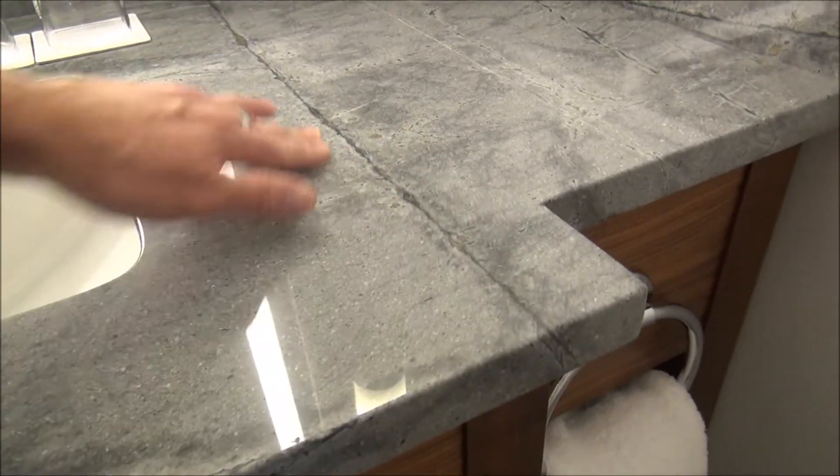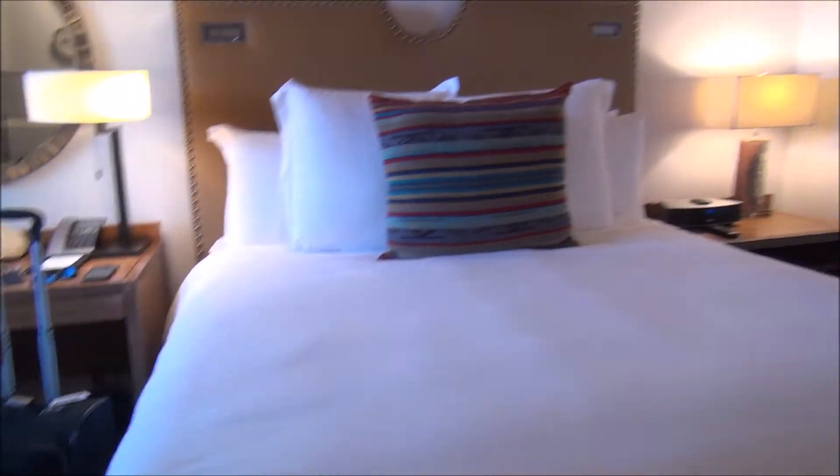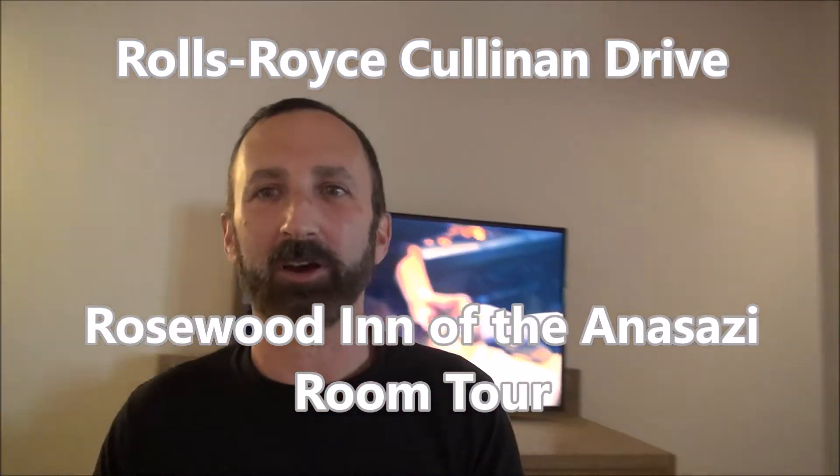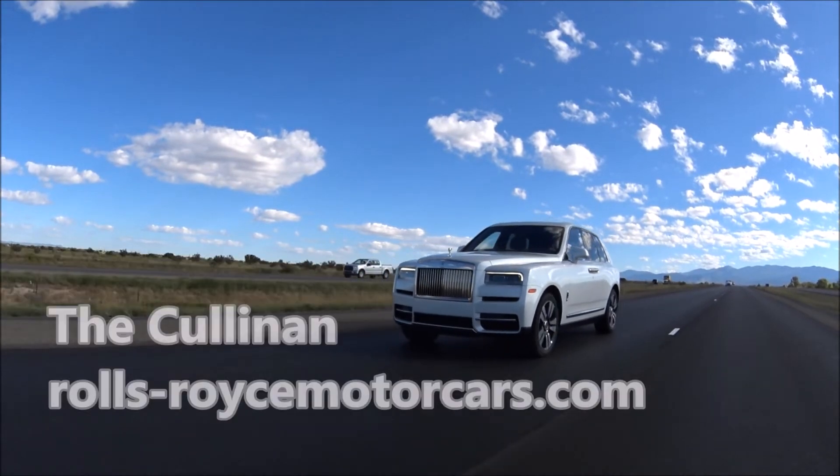Very nice marble or stone sink top here. So that's a tour of my Superior King fireplace room — room 325 here at the Rosewood Inn of the Anasazi in Santa Fe, New Mexico. Please subscribe to my channel for more great luxury car and luxury travel content — just click the red subscribe button. You can read more about my experience here in Santa Fe with Rolls-Royce at luxuryfred.com and businesstravelerusa.com. Follow me on social media at luxuryfred, and all my car stuff is at drivewithfred. Thank you very much for watching!